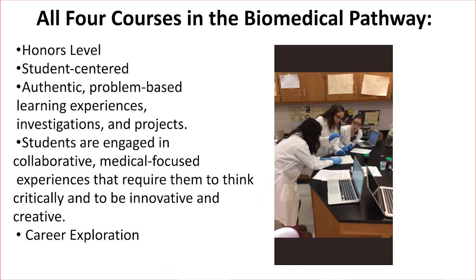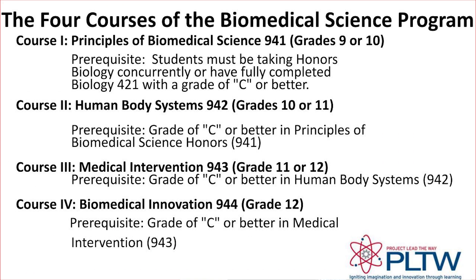All four PLTW Biomedical Science courses are honors-level elective courses that meet for the full year as a double period every other day. These are the four courses in the Biomedical Science program.